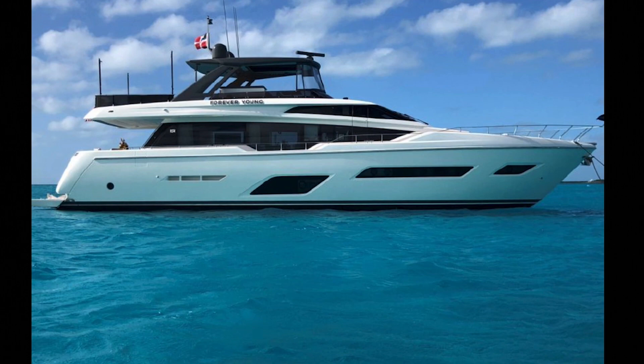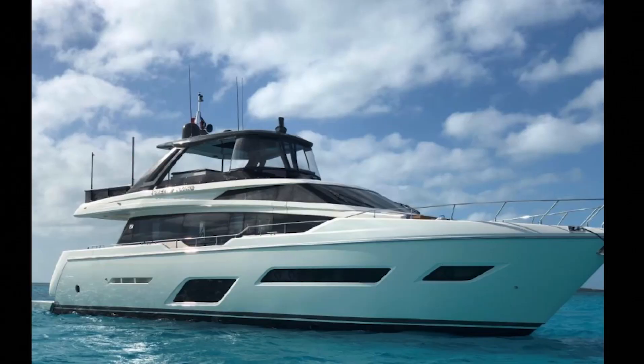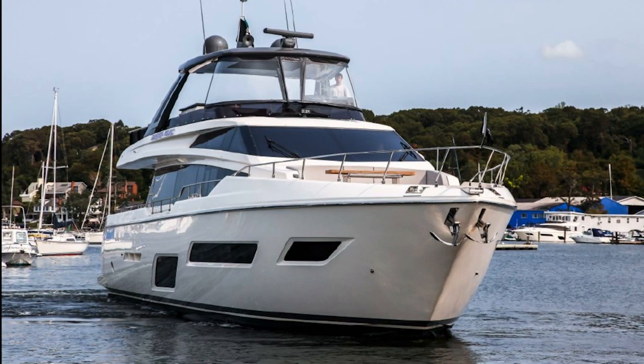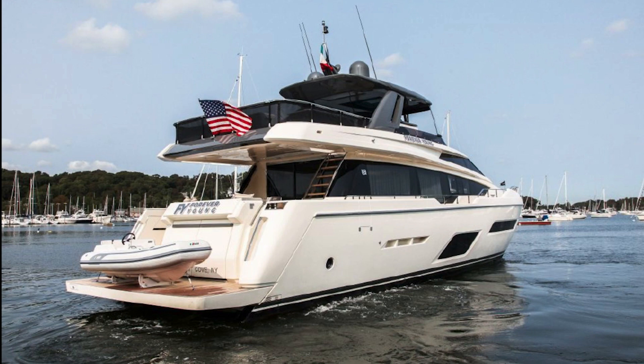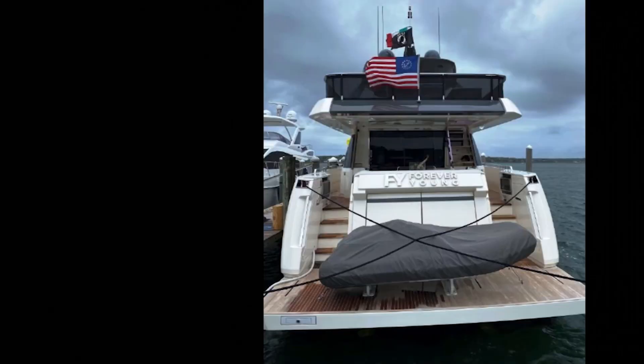We're looking at the starboard side of the vessel while it is at anchor, and it has some really beautiful profile shots. I like that it has two anchors up at the front, so you'll be able to really hold this boat in good conditions. On the back of the boat, you'll see a nice teak platform for the tender. Like the American flag and nice signage on the boat — this one's called the Forever Young. Looking up top, you're going to see that nice molded hardtop area.